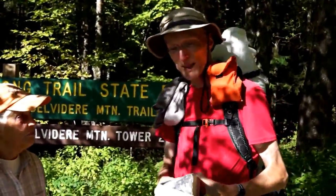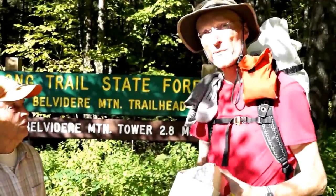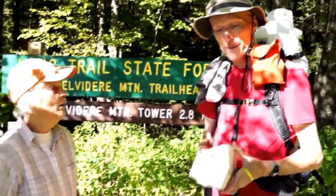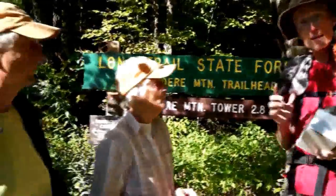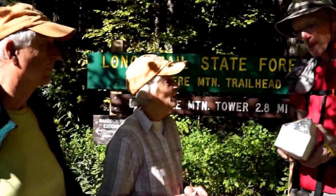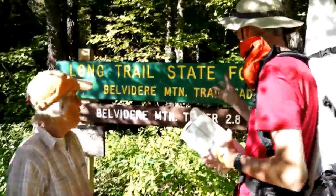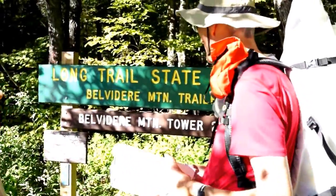Hi, I'm here today with Bart Smith. We've been hiking the Long Trail from the Canadian border, and we're lucky to have Dave and Louise Ransom here who are Trail Angels. They have brought our food drop box to us here at the Long Trail Belvedere Mountain Trailhead.